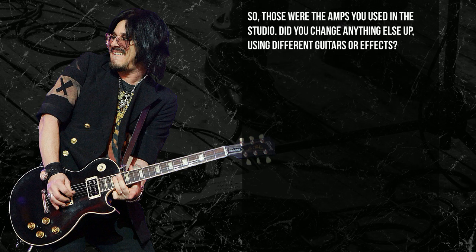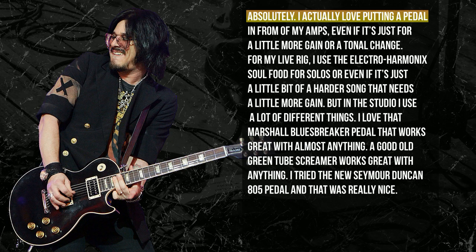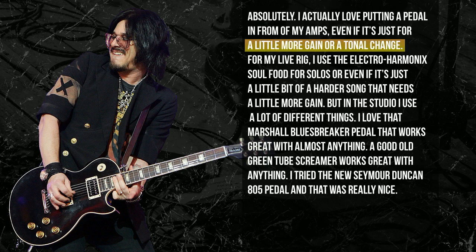So those were the amps you used in the studio. Did you change it up at all with guitars or experiment with any new pedals to add to your sonic palette? Absolutely. I love putting a pedal in front of them, whether it's a little more gain or sustain or just a tonal change. For my live rig I use the Electro-Harmonix Soul Food for a solo or a song that needs a little more gain. But in the studio I use a lot of different things — I love the Marshall Blues Breaker pedal, that works great with almost anything. A good old green Tube Screamer works great with anything. I tried the new Seymour Duncan 805 pedal and that thing is really nice — I had a lot of fun working with that.